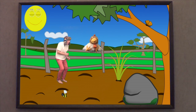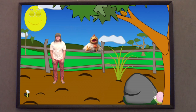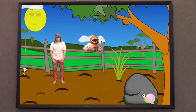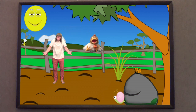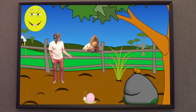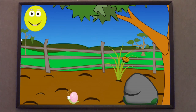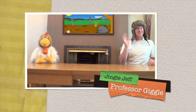Oh, Giggle Jeff, that was really good fun. Can we do it again? Oh, don't tell me. We have to go back before we get trapped in this picture forever. That's right, Professor Giggle. Come on. Bye, everybody. Bye, everybody.